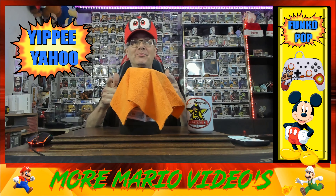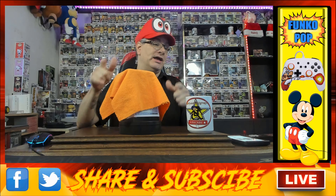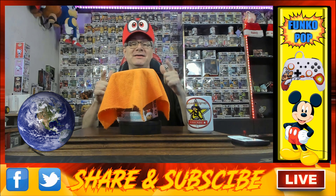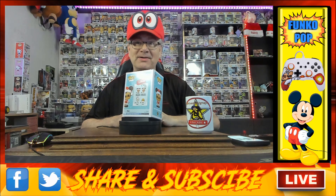Yippee-yahoo, welcome back to another Funko Pop Monday, Funko lovers, let's go! We have an awesome amazing pop for you guys and gals out there in the world. If you like Mickey Mouse, oh my gosh, you're gonna be in for a treat. Three, two, one — boom! There goes the tarp.